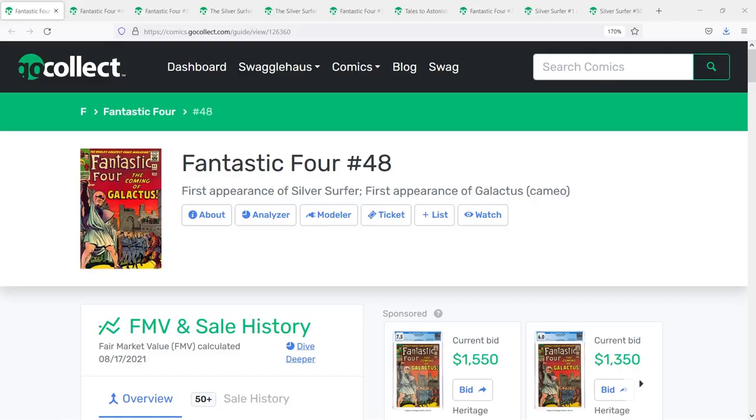My first pick for Silver Surfer is actually going to be the trifecta of books as people often refer to them. Yes, it is his first appearance, but it's also going to be his second and third appearance as well. The first appearance, of course, is Fantastic Four number 48, first appearance of Silver Surfer, and the first cameo appearance of Galactus.